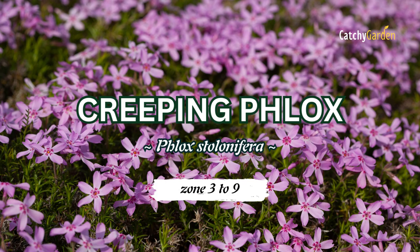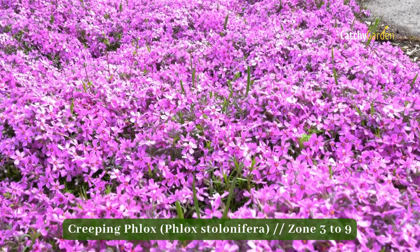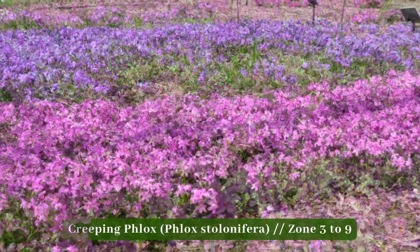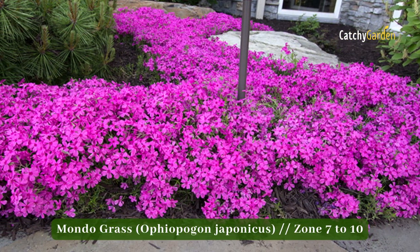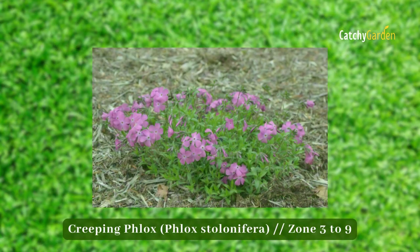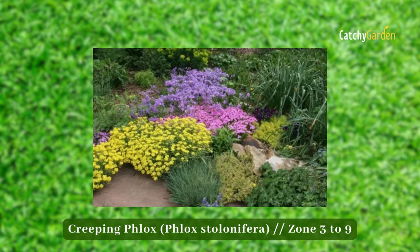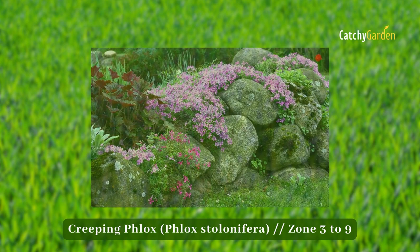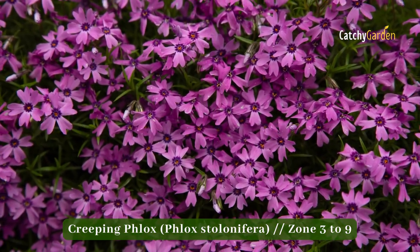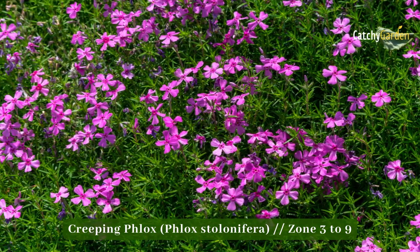Number 5: Creeping Phlox. Creeping Phlox needs full light and nutrient-rich, well-drained soil to thrive. In spite of their fragile appearance, these plants thrive in partial shade and are surprisingly hardy if given the right conditions. Tufted Creeping Phlox, on the other hand, is a native of North America that forms a dense mat in partial shade and dense soil to efficiently suppress weeds. Phlox creeper is hardy from zones 3 to 9.